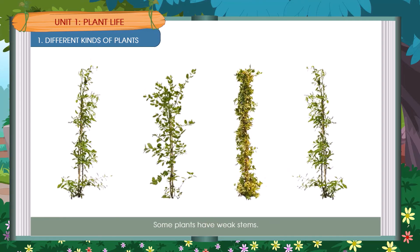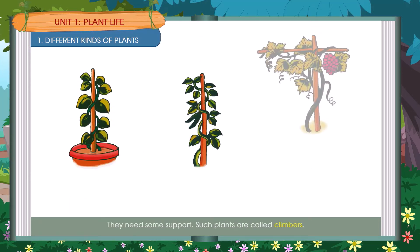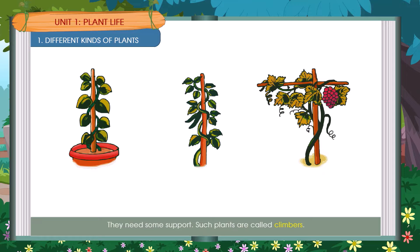Some plants have weak stems. They cannot stand on their own. They need some support. Such plants are called climbers. Examples include a money plant, a bean plant, and a grapevine.